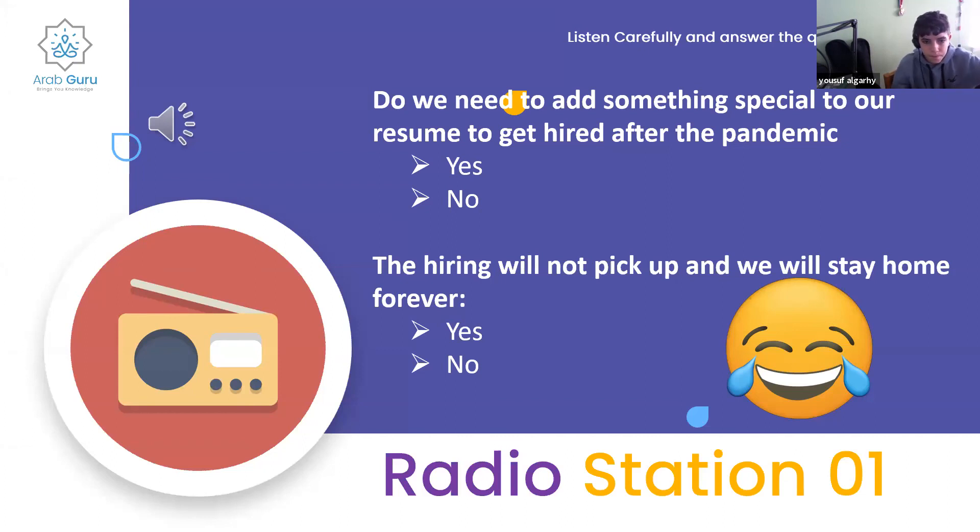One instructor thought yes for question one because she mentioned making yourself special to the hiring manager. But another disagreed — she didn't mention resumes very much at all; the most important things were being prompt in communication and being enthusiastic. On reflection, since she didn't specifically mention resumes, the answer changes to no. For question two, no — at the beginning she said hiring was picking up.